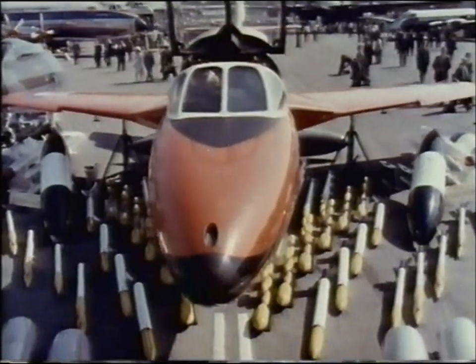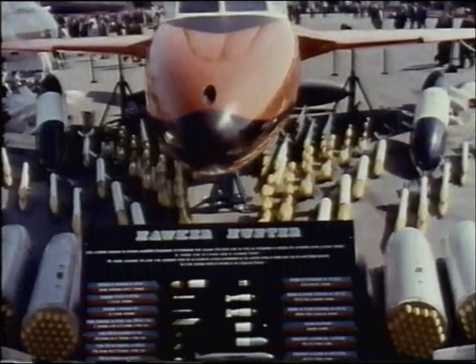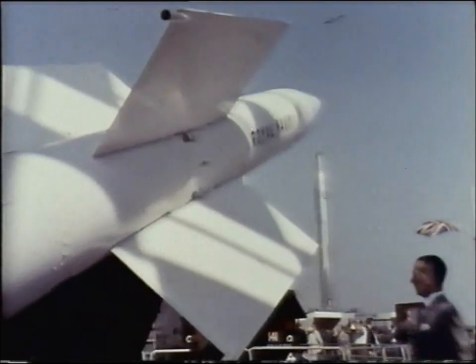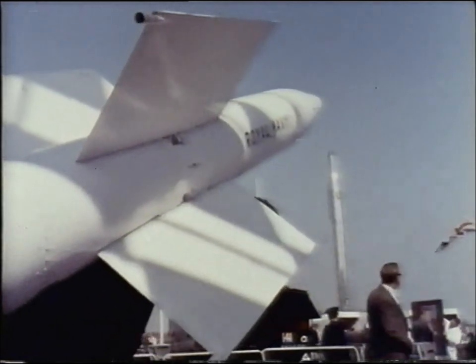Here's the well-known Hawker Hunter. Besides earning £200 million worth of overseas orders, it highlights another significant function of the industry — that is to provide weapons to fulfil Britain's defence programme. The missile display is a forceful reminder of the industry's rapid response to this programme.